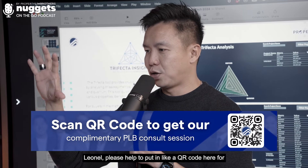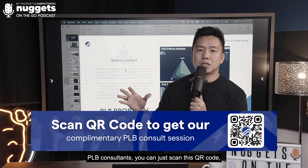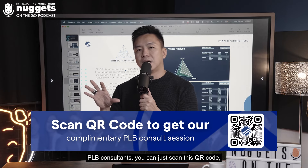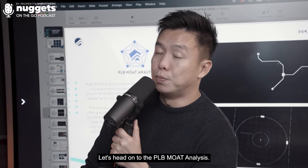We'll put a QR code here for our audiences to scan. If you want to fix a free consultation with our PRB consultants, you can scan this QR code and that will bring you to our consultation page. Let's head on to mode analysis.